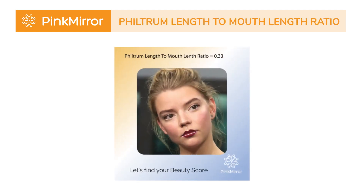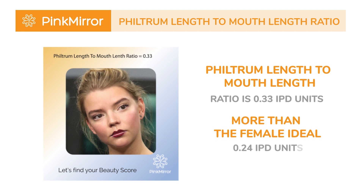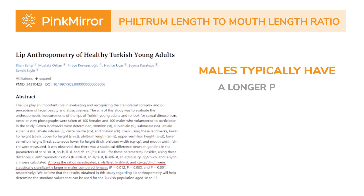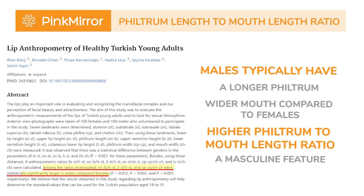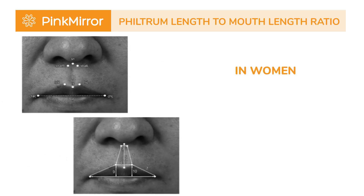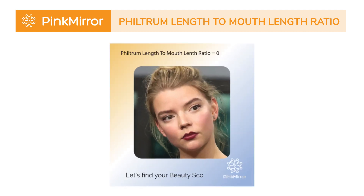Anya, with a naturally feminine face, also has a subtle touch of masculinity that adds an intriguing dimension to her overall appearance. Anya's philtrum length-to-mouth length ratio is 0.33 IPD units, more than the female ideal of 0.24 IPD units, touching the male ideal of 0.3 IPD units. Studies reveal that males typically have a longer philtrum and a wider mouth compared to females, resulting in a higher philtrum-to-mouth length ratio — a masculine feature. On the other hand, in women, the philtrum length is generally less, leading to a smaller ratio, a quintessential feminine feature. In Anya's case, her ratio leans more towards the masculine side, yet it adds a unique element to her beauty.